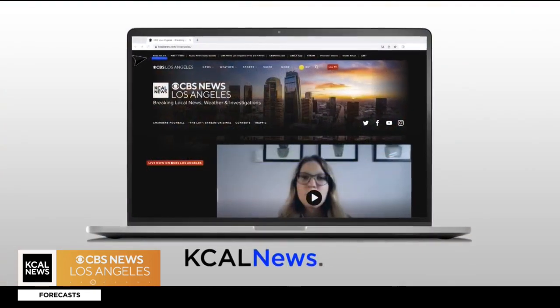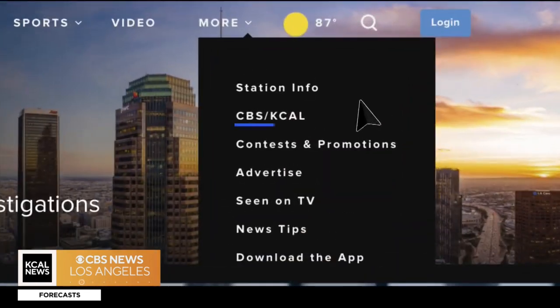Thanks so much for breaking it down for us. You can find out more information about CNET by going to kcalnews.com and clicking 'Seen on TV.'